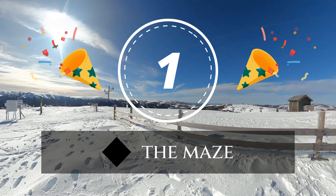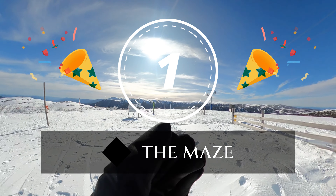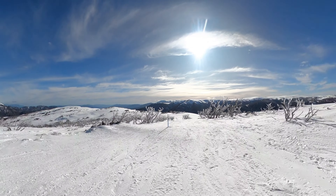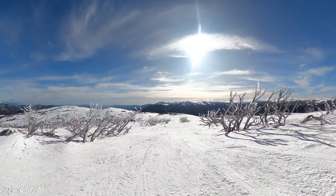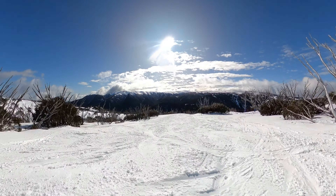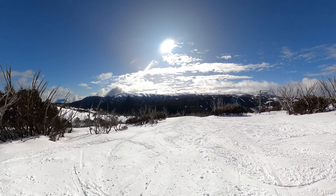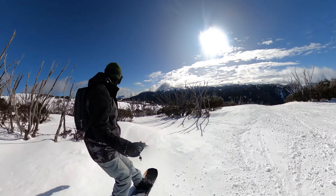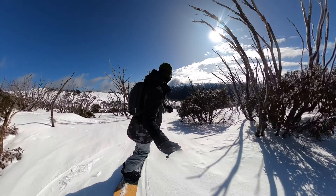Topping our list at the number one spot is The Maze, a zone that embodies everything that makes Falls Creek so special. More than just a single run, The Maze is a playground of advanced runs that will challenge and delight even the most experienced riders. The heart and soul of The Maze are two runs known as Roller Coaster and Valley of the Moon, offering a ride through some of the most exciting terrain at the resort as they wind through the Australian snow gums.